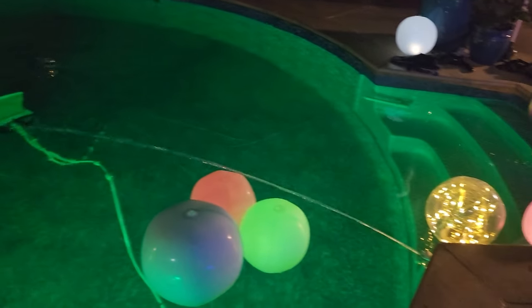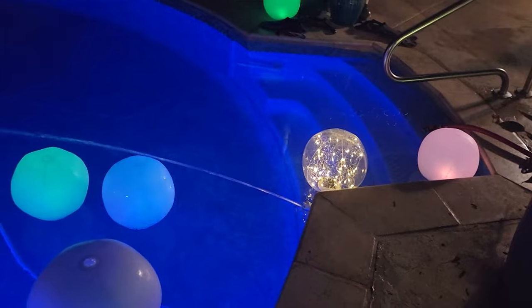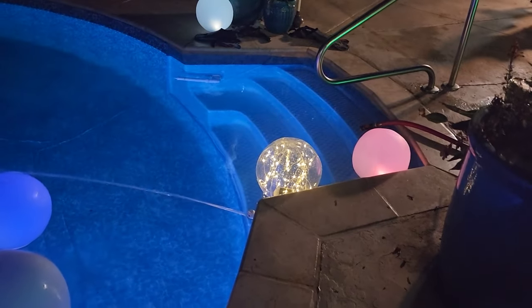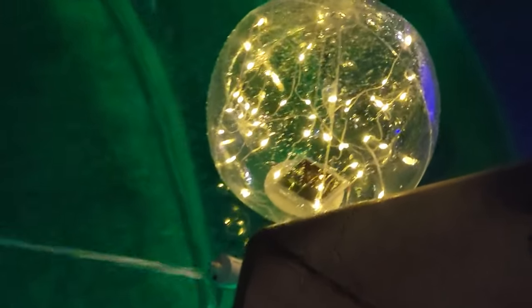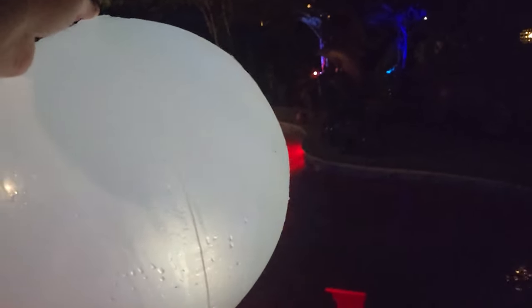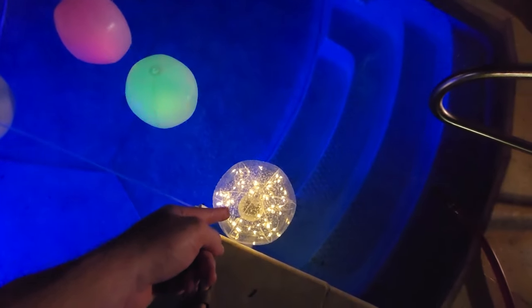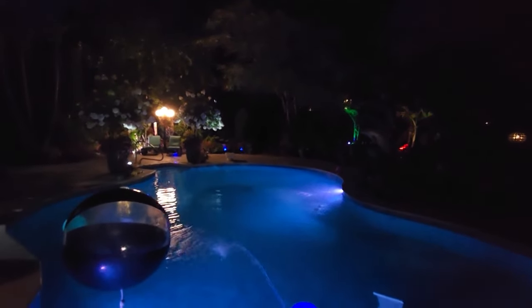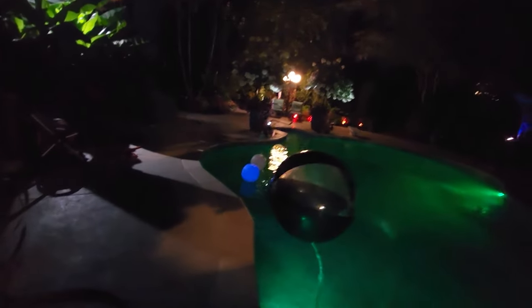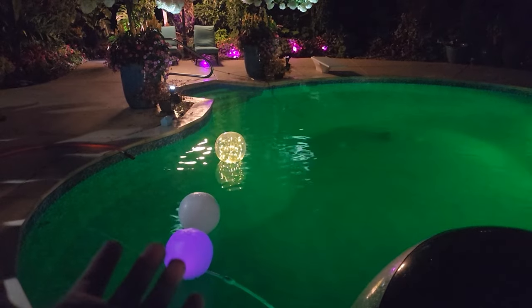These solar-powered beach balls with fairy lights inside are fun — I blew them up yesterday and there wasn't enough sun by the time I got in the pool to see them light up. There's no hook on these, but the color-changing ones have a little loop so you can hang them from trees. These would be really cool to hang in a tree for a garden party. And there's that other one — look at the reflection of it on top of the water. I think that's really pretty; I might like it more than the color-changing ones strictly because of the reflection.